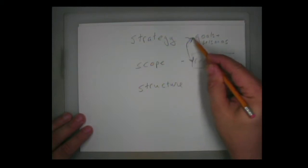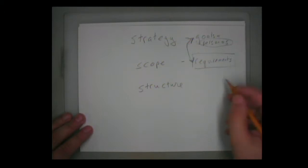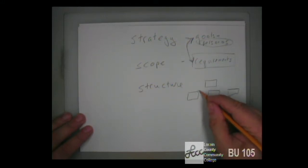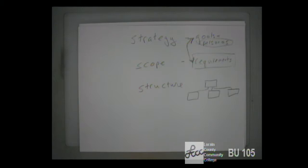The structure is how your site is going to be laid out in terms of breaking it down into different pages. You'll have a structure chart and talk about why you picked that design and why you didn't go with some other route. You pick the structure that makes the most sense not just to you but especially to your visitors, given what they're trying to accomplish.